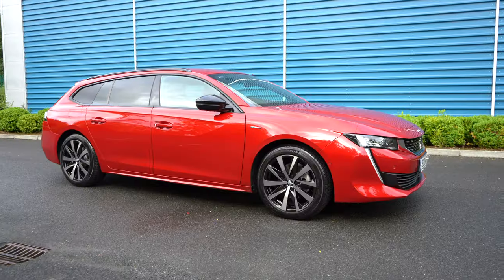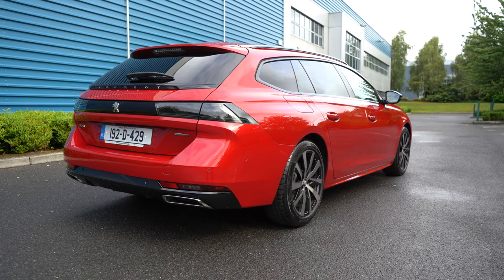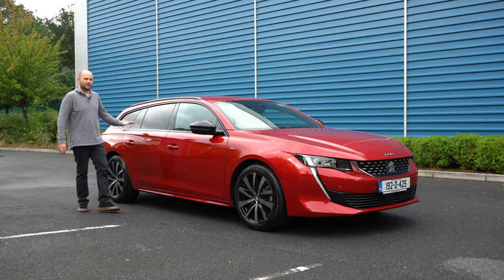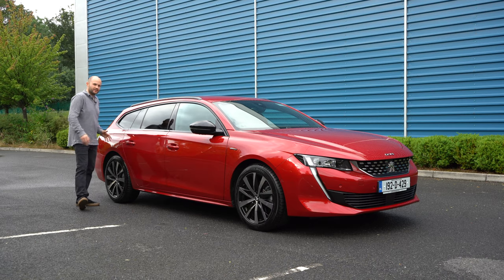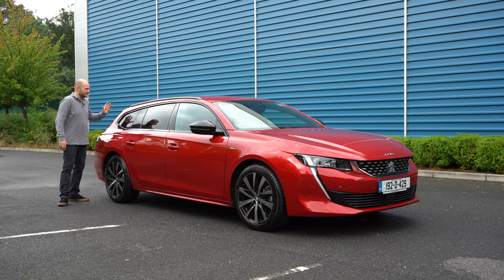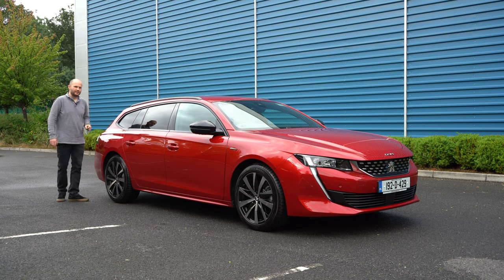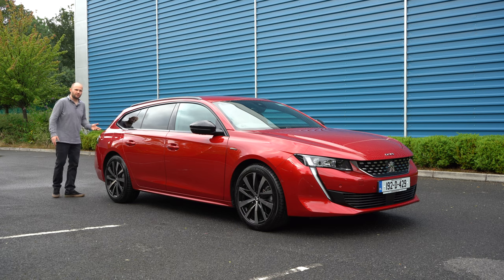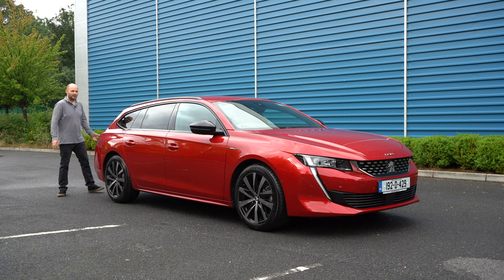Peugeot are making some seriously good-looking cars right now. Here's another one — the Peugeot 508 station wagon. There's not too many cars on the market in Ireland bigger in terms of boot space and length than this. It is a bit longer than the saloon version, or the fastback as they like to call it. There's probably only the Skoda Superb Combi that is bigger overall. This is bigger than the Mondeo, the 3 Series, and lots of estate versions on the market.